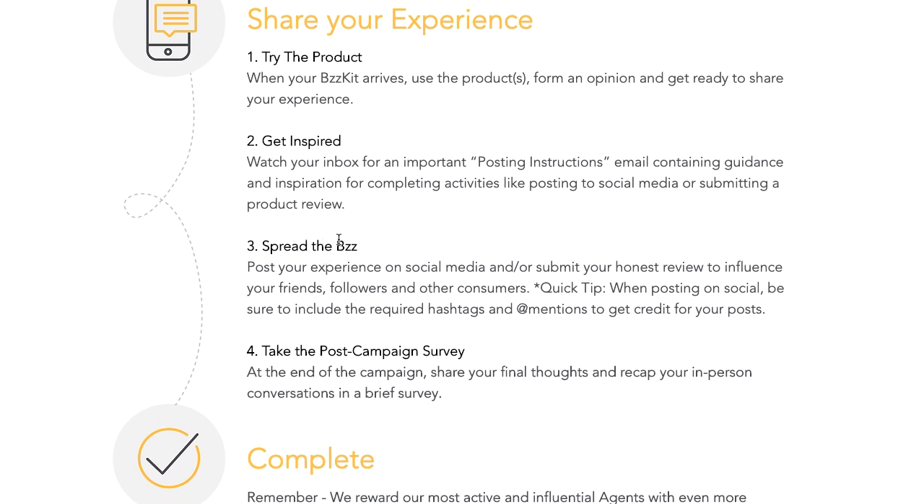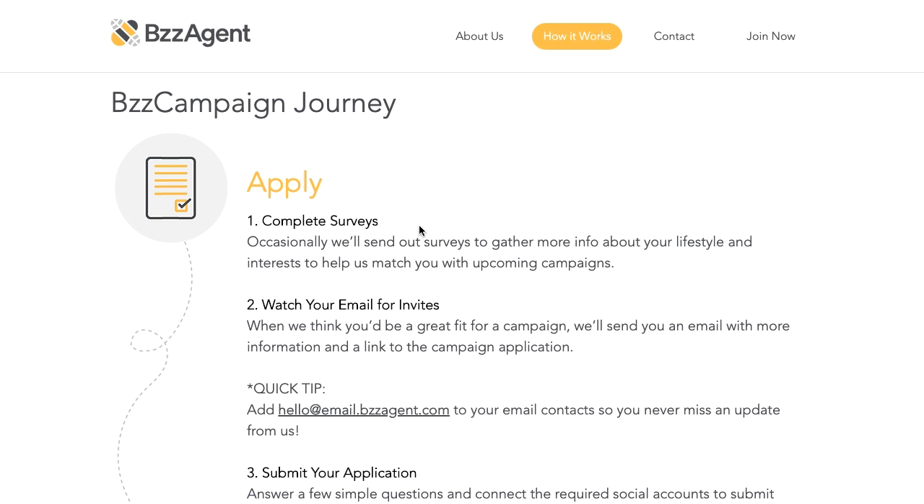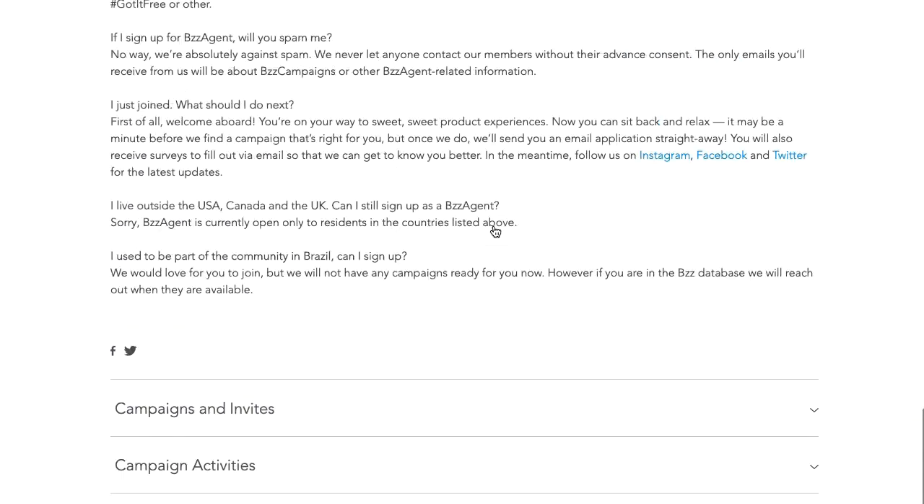Then you spread the buzz by posting your experience on social media. Once all that's done, you take a post-campaign survey and share your final thoughts and recap in a brief survey — they just want more feedback for their campaign. This is basically what helps the companies grow. That's Biz Agent in a nutshell — another way to get free products to test. It's a little more involved than some of the others, but it's something that's been around for a while, so you definitely want to check it out.